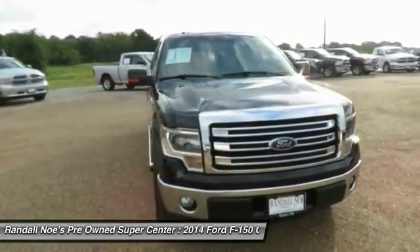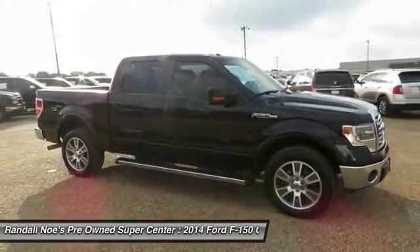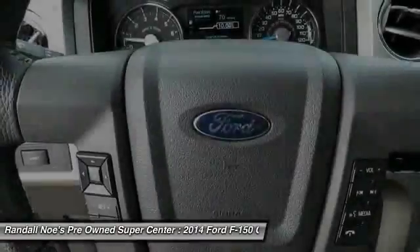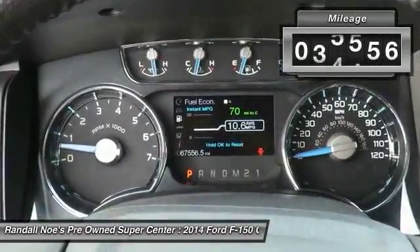The 2014 F-150. A Ford F-150 knows how to handle any situation. It's built to follow orders. No whining. This vehicle has less than 70,000 miles.